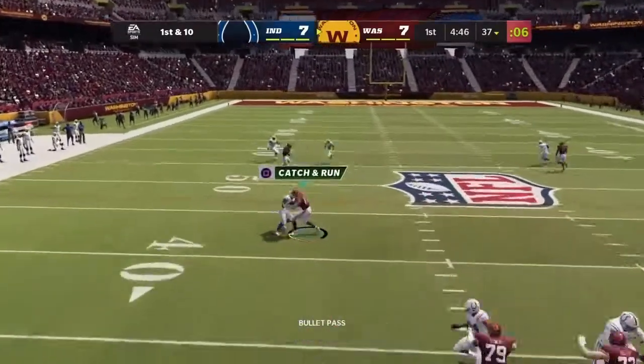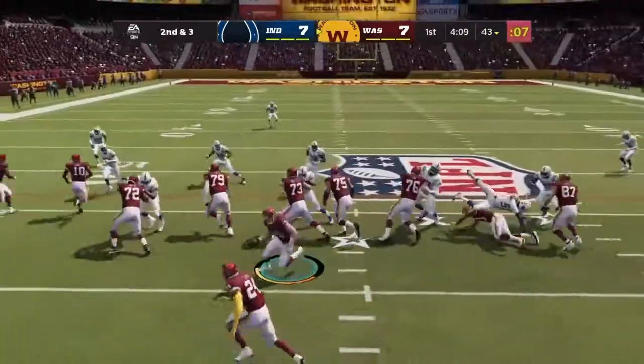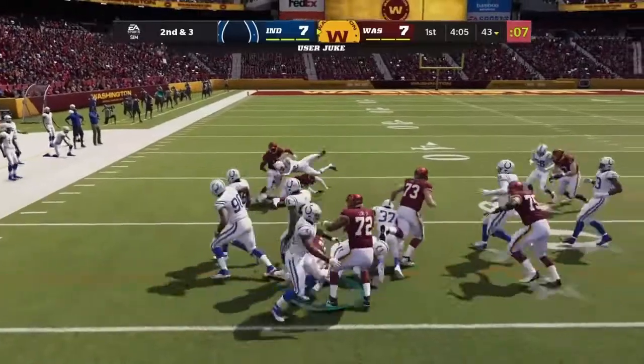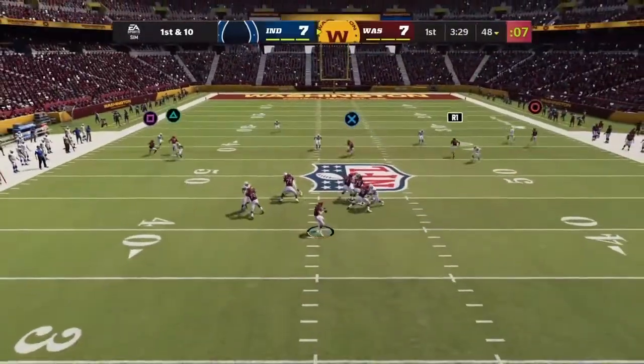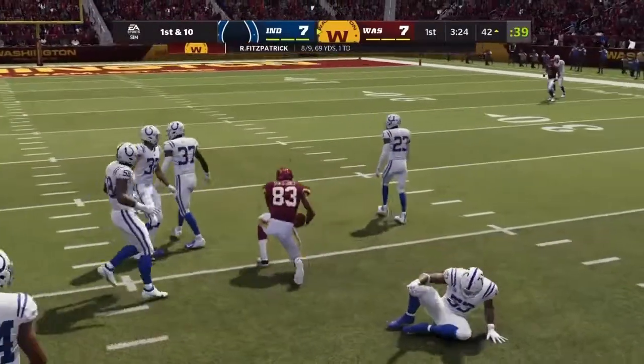Fitzpatrick to throw it — open man is the tight end, John Bates. On second down now, it's Gibson. Here's Fitzpatrick — he'll find his tight end, Seals-Jones.